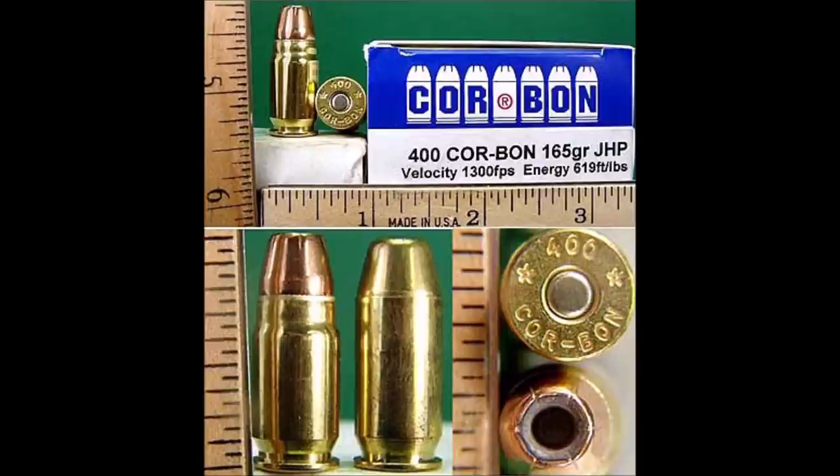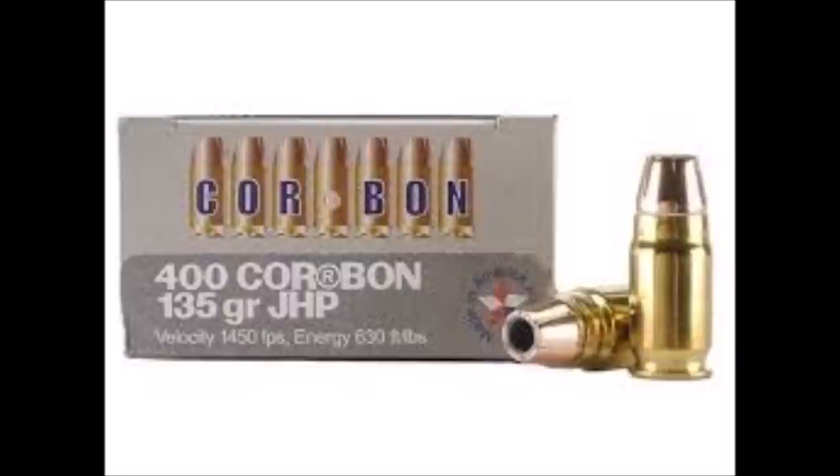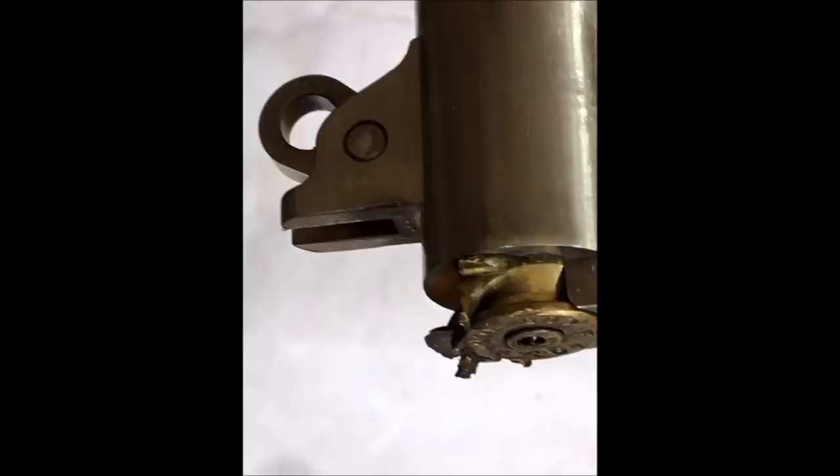With bullet weights up to 165 grains, the 400 Corban was able to either slightly outpace or match the 10 millimeter auto. But once your bullet weight got higher than that, the 400 Corban started to fall behind the big 10. At least that was true when you kept it to semi-spec loadings — you could exceed them, but that resulted in some pistols going kaboom.